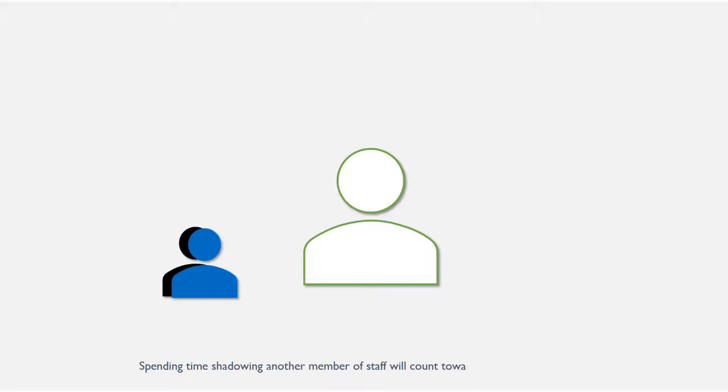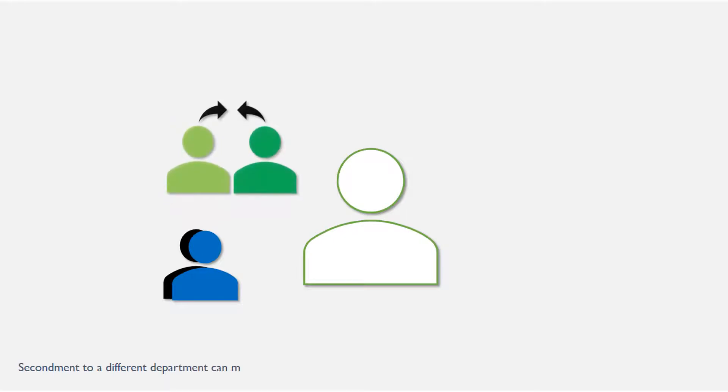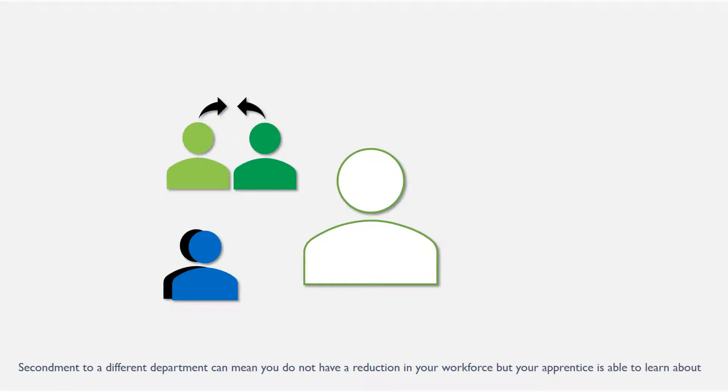Spending time shadowing another member of staff will count towards the 20% requirement. Secondment to a different department can mean you do not have a reduction in your workforce, but your apprentice is able to learn about a different role or department within the organisation.